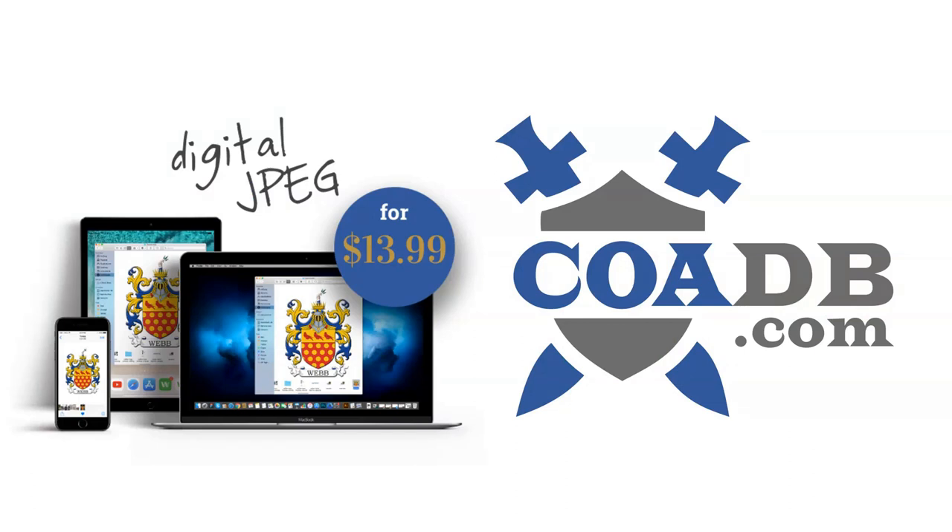If you enjoyed this video, please visit us at coadb.com, where we offer genealogy research service, high-resolution JPEGs, and heraldic merchandise such as T-shirts, posters, and mugs. Link in the description. Thank you very much.